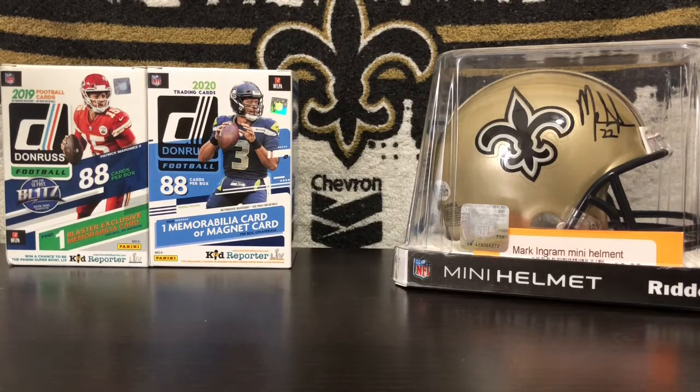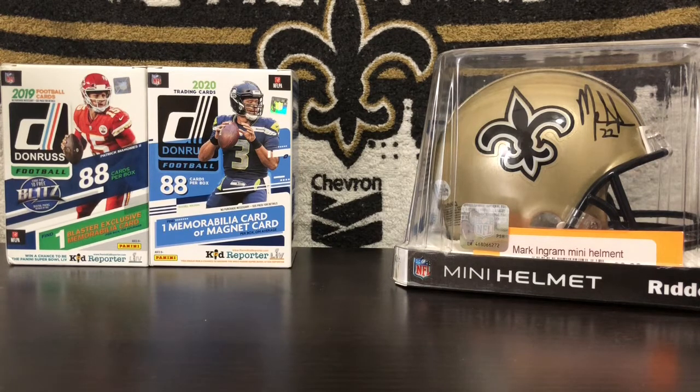What's up everyone, SaintsCollector9 back again with another video on the channel. So today's video, I'm going to be showing you guys my top 10 pulls — my top 10 cards that I have pulled personally myself. Yeah, let's get right into it.